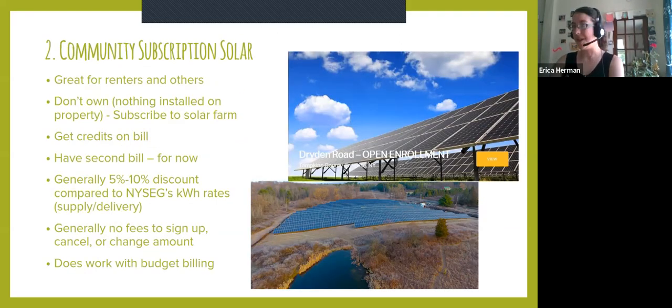But what if I'm a renter? Or what if it's just too shady on my property? Or I just don't want on-site solar? Well, community subscription solar — which is the one I have since I rent — might be an awesome fit. It's great for renters and pretty much anyone else. In this case, you don't own the panels; you end up subscribing to them. They don't live on your property — nothing is installed on your property. The great thing is it works with budget billing if that's something you're currently doing with your utility company. Not many people know this, but there's actually no fees to sign up and no additional cost at all by signing up for community subscription. You will only be saving — there are no tricks to that.